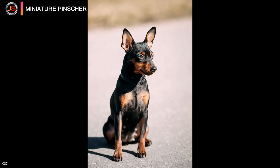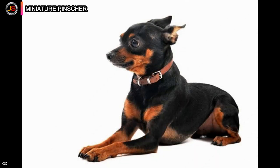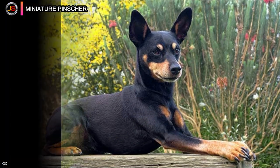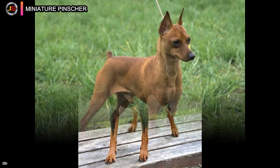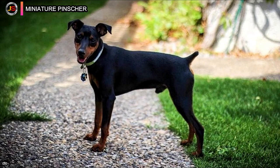Number seven: the Miniature Pinscher, often known as the Min Pin, is a German miniature pinscher breed. The German Pinscher, mixed with Italian Greyhounds and Dachshunds, is said to be the breed's ancestor. Based on historical relics and artwork, the Min Pin is considered to be a very old breed, yet factual data only dates back fewer than 200 years, casting doubt on its true origins. Many historians believe the short-haired German Pinscher is most likely part of its heritage.